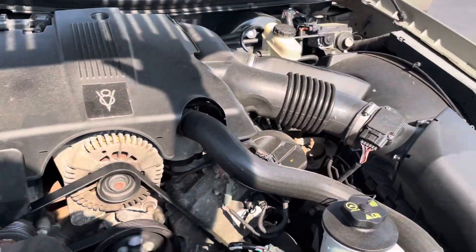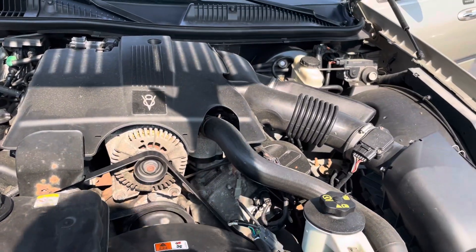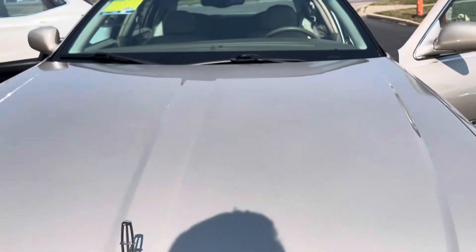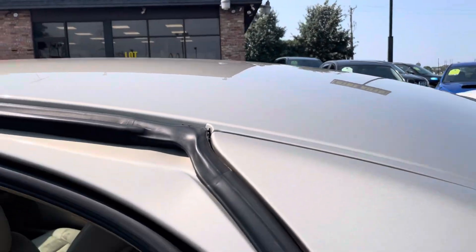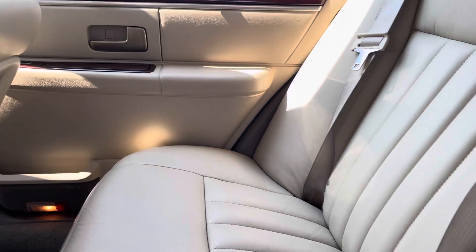So this is it folks — 4.6 liter, reliable V8. Taxi cabs have the same engine in the Crown Victorias, and I remember going on a few rides where they put some crazy miles on it — 500,000 sometimes. It's in a real nice shape.